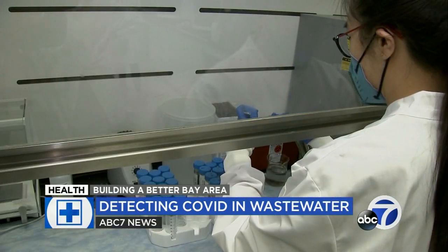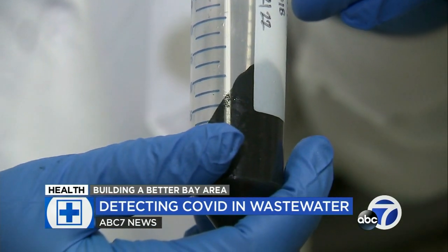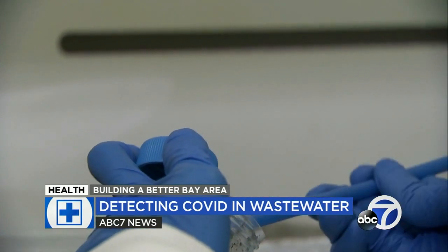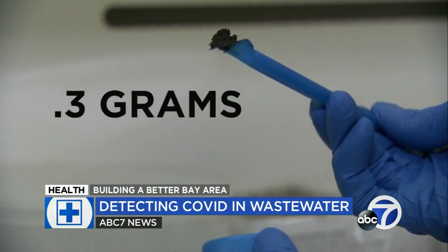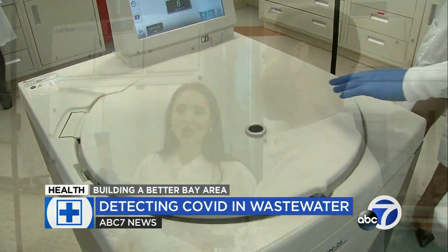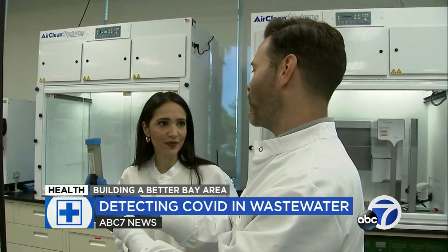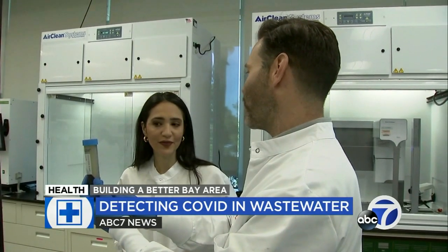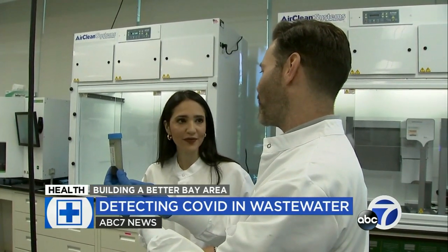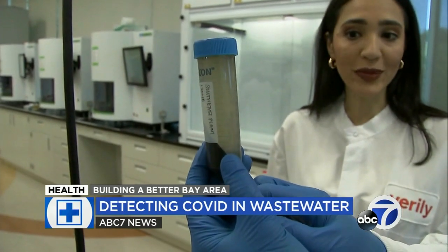The process to detect how much COVID is in a community is meticulous. Surprisingly, it only requires one sample per plant and about 0.3 grams of solid from that sample. This data represents entire communities — their largest sewer shed in Los Angeles has 4 million people contributing to it. They're able to gain information about all of them from just this small sample.